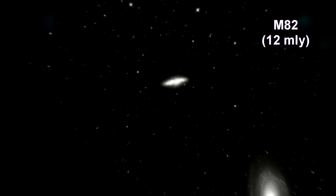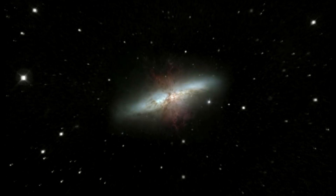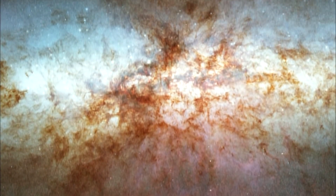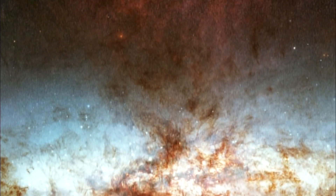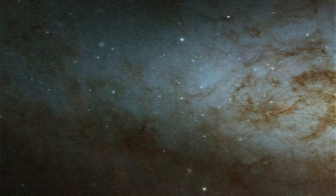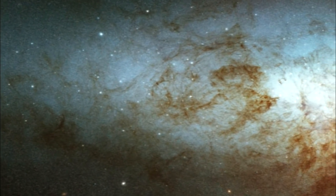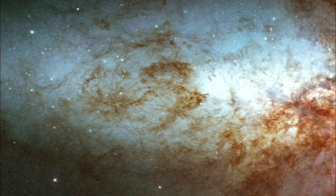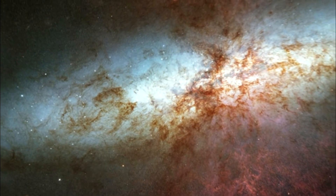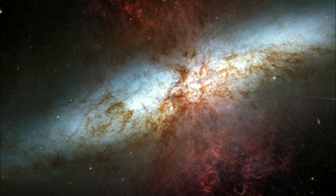Here we are zooming into M82. The galaxy is remarkable for its bright blue disk, webs of shredded clouds, and fiery-looking plumes of glowing hydrogen blasting out of its central regions. Throughout the galaxy center, young stars are being born 10 times faster than they are inside our entire Milky Way galaxy. A huge concentration of young stars has carved into the gas and dust at the galaxy center. The fierce galactic superwind generated from these stars compresses enough gas to make millions of more stars. Young stars are crammed into tiny but massive star clusters, congregating by the dozens to make the bright starburst clumps in the central part of M82. Most of the pale white objects sprinkled around the body of M82 are actually individual star clusters about 20 light years across and containing up to a million stars each.